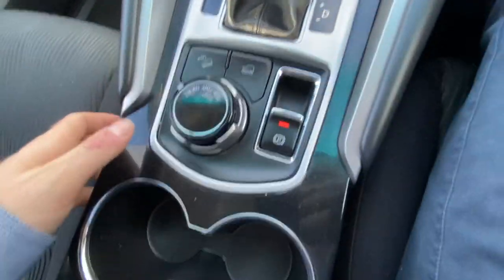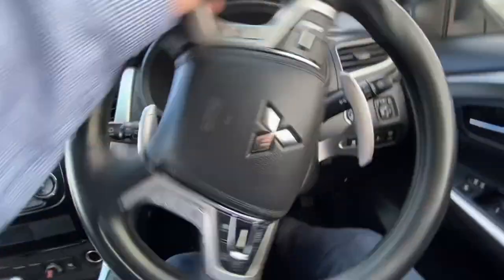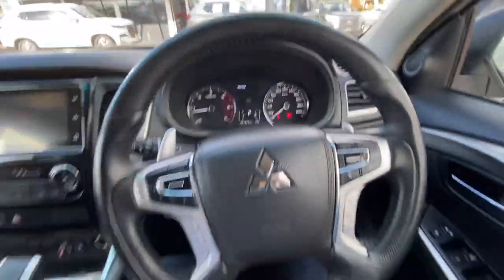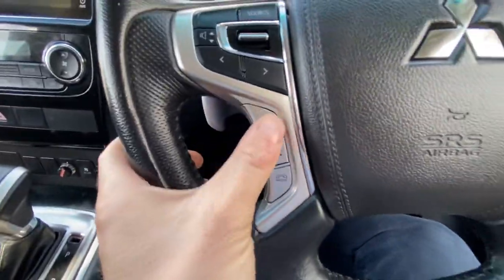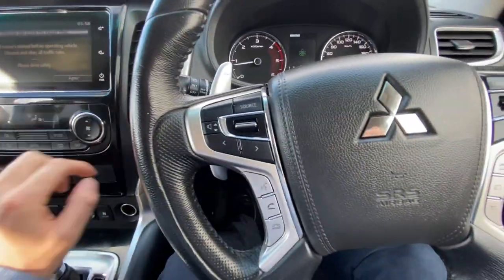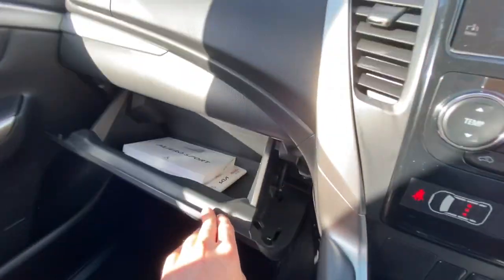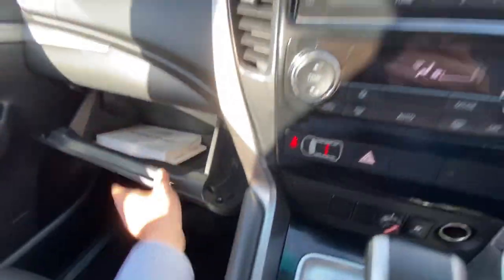There are your 4x4 controls, electronic handbrake, and it's obviously automatic. There's your brake controller and the Mitsubishi head unit. You've got all your phone connectivity and all the modern features you'd expect. Cruise control settings are here as well. It has a reverse camera and parking sensors — it's a nice modern and well-equipped vehicle.